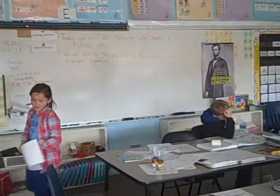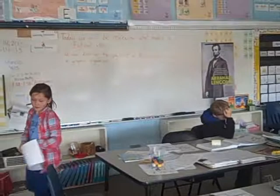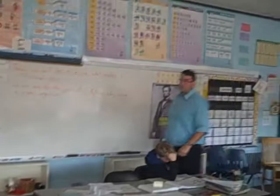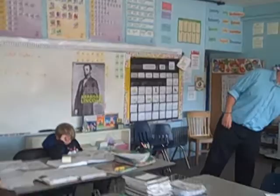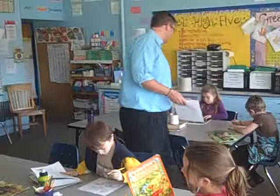All right, guys, I need you to make sure your names are on. Go back out and try again. I'm going to come around and collect them. As I collect your paper with your name on it, I want you to put your book away. Thank you.